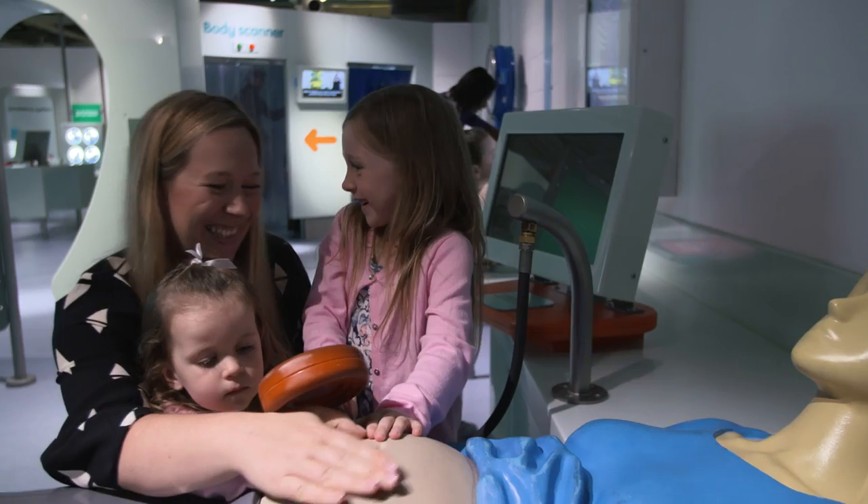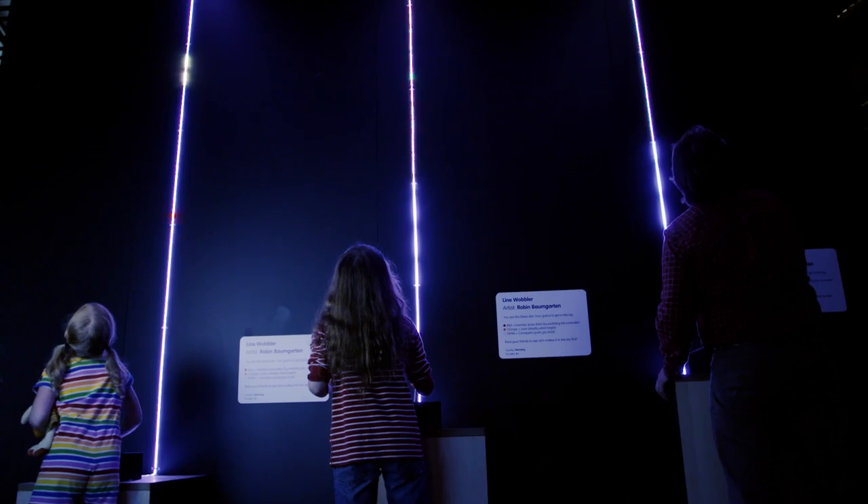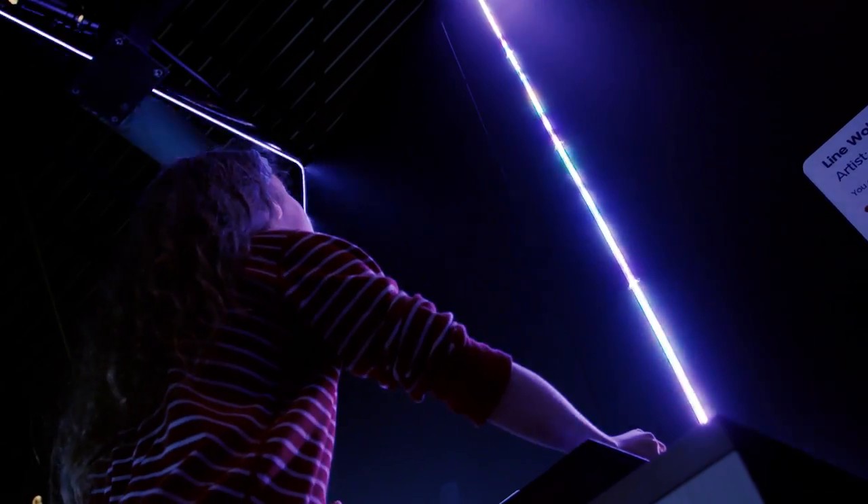I think it's an educational museum. It's colourful, it's bright. It's so interactive — I think that's what I love most about it.